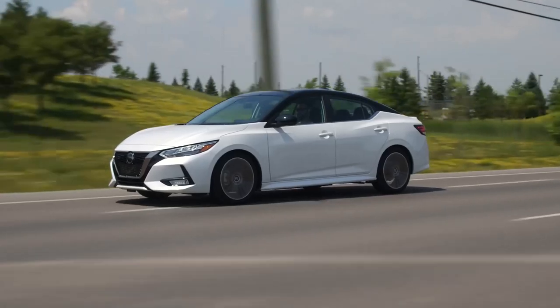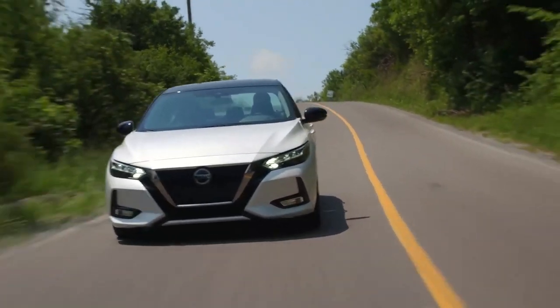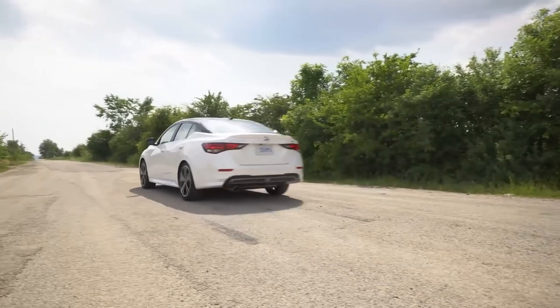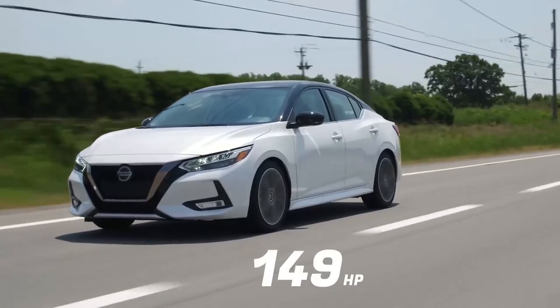The Sentra is also available in a variety of body styles, including a sedan and hatchback. If you're looking for a car that's comfortable and easy to drive, the Sentra is a great option. It's also a great value for the money, and it's sure to last you for many years to come.